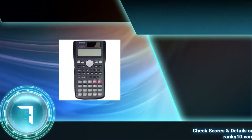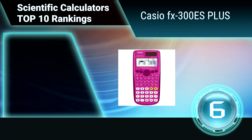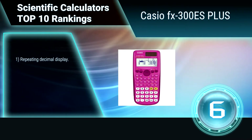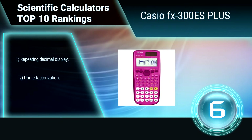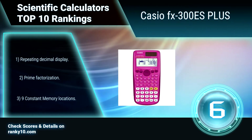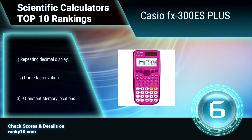Ranking number 6: Casio FX300ES Plus. This scientific calculator's large screen and patented natural display is a perfect choice for students in mathematics and physics. It is approved for use on SAT, AP, PSAT, and ACT exams. Packed with over 200 features, including repeating decimal display, prime factorization, and nine constant memory locations.